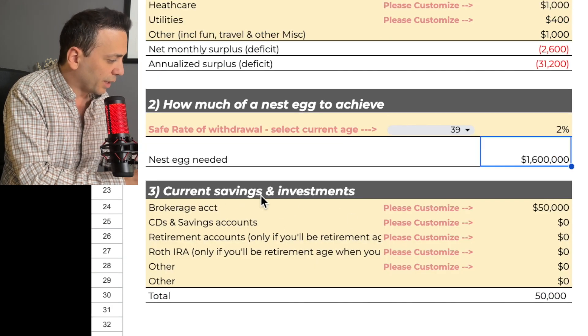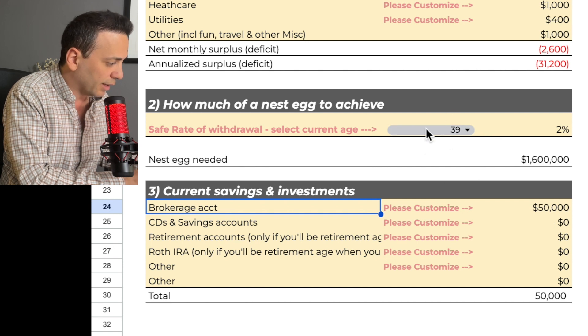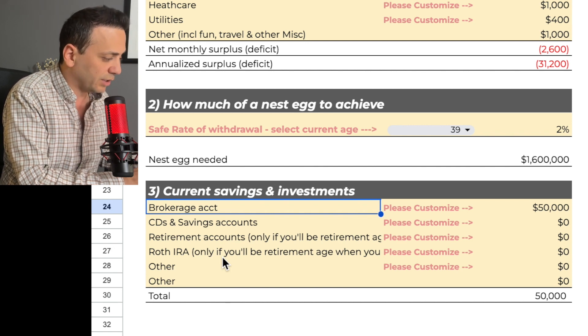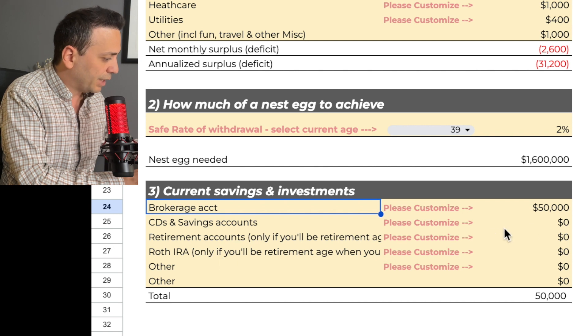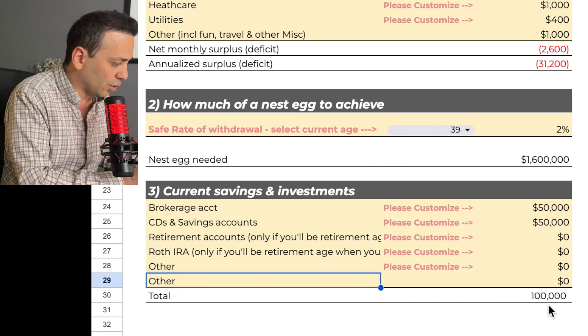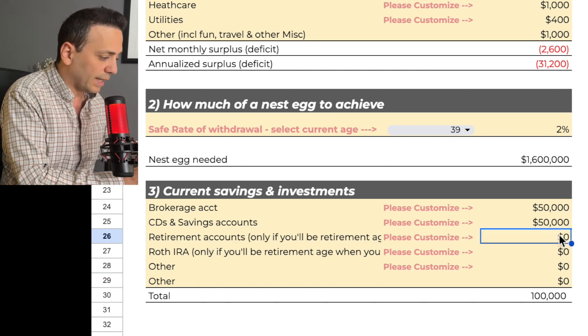Step three is listing all my current savings and investments. I have buckets for brokerage accounts, CD and savings, retirement accounts like 401k, and Roth IRA. Because I'm 39, I'll rely on brokerage and savings — I can't touch my 401k or Roth IRA until the US retirement age of 59 and a half. I have $50,000 in brokerage and $50,000 in savings — $100,000 total. If you're nearing retirement age, you can list your 401k and Roth IRA balances here as well.